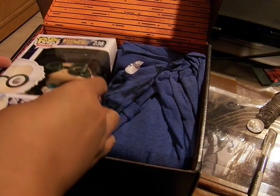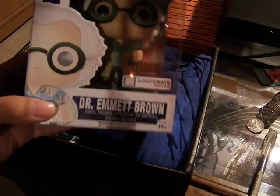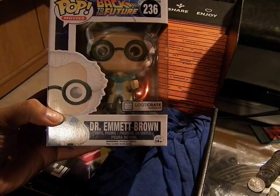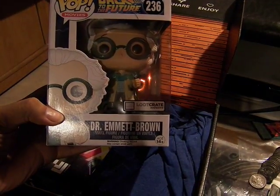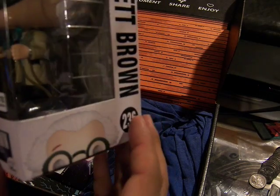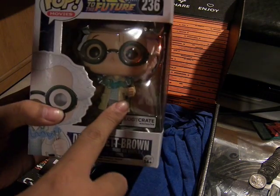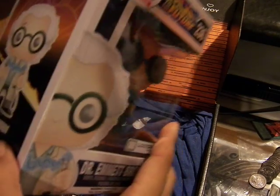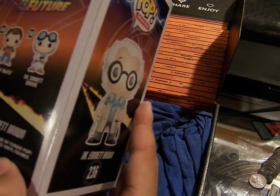And speaking of Back to the Future, we have the Loot Crate exclusive number 236, Dr. Emmett Brown, which looks cool. He has the wire cables, jumper cables, and electric charge going through them. It's pretty cool.